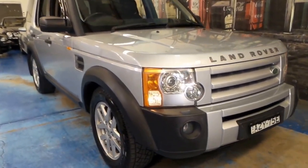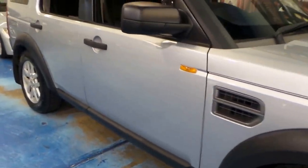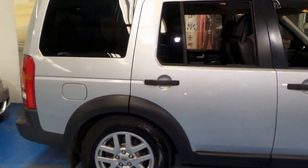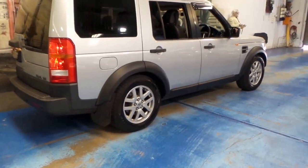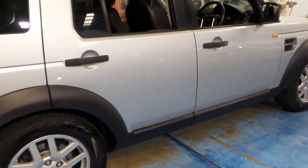Welcome to the Oldtimer Centre. I'm Philip Tarrant, and here we have another Land Rover Discovery 3. It's done 137,000 kilometres and it's got the TD V6. This particular car is an SE, and it's got quite a few extras.